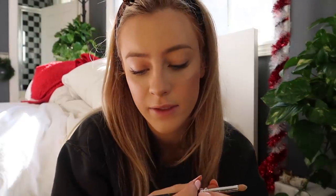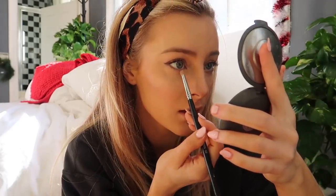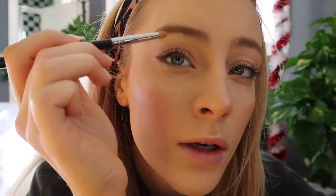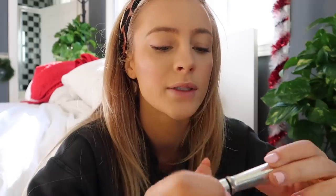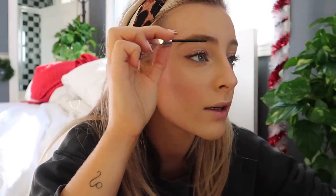Then I take the Sigma Pencil E30 and the same Becca Highlighter in Champagne Pop, putting a little bit in the inner corners of my eyes — this really makes your eyes pop a lot more. I also put a little more underneath my eyebrow and dab more on my nose. Next I use the Benefit brow gel: I brush my eyebrows up and then go over the top of them like that.